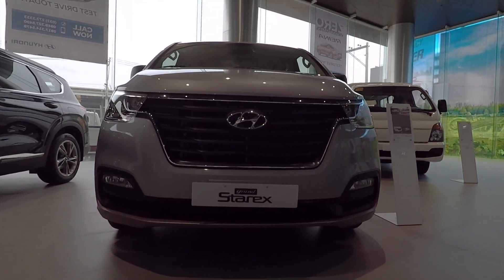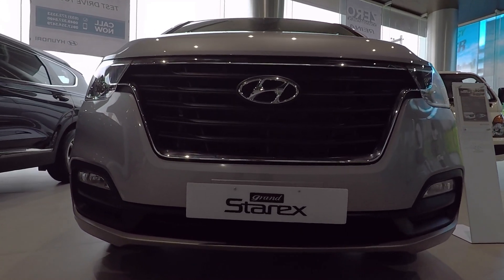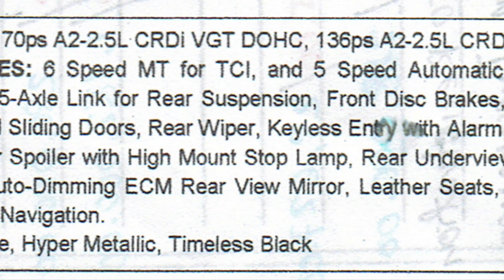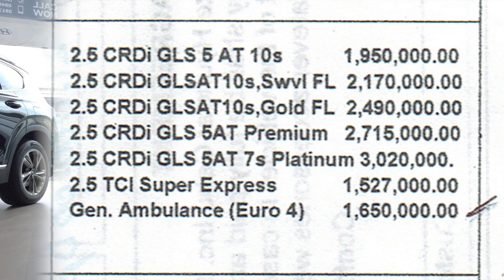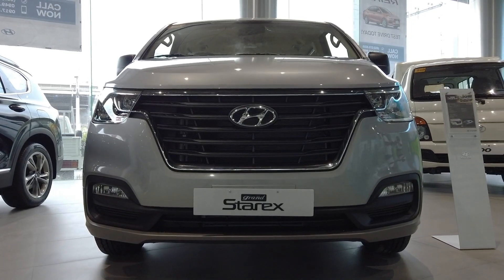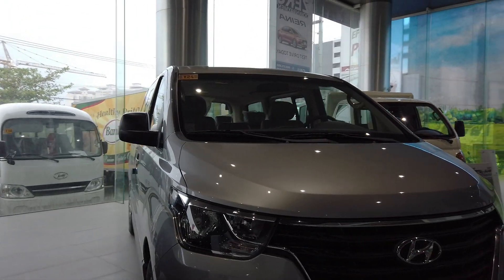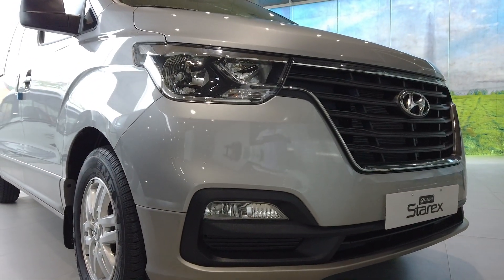What I'm showing you right now is the Grand Starex — this is the 2019 Grand Starex. This is the outside feature of the Grand Starex. You can see that the light is now LED, and that's the frontage.